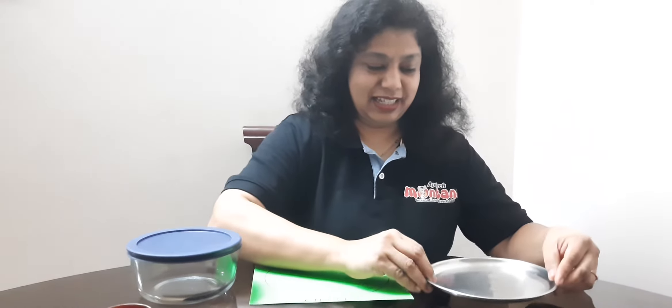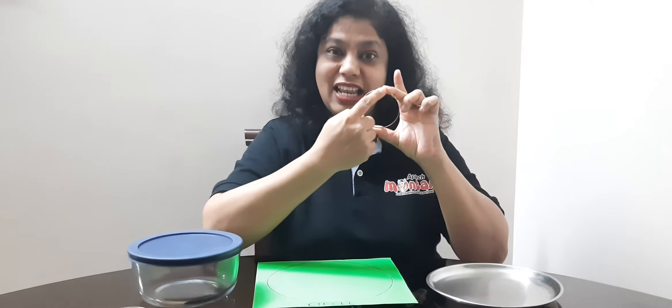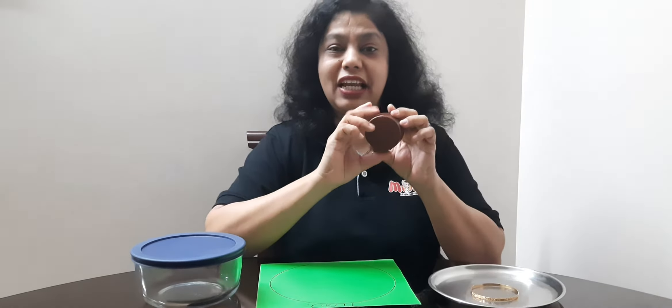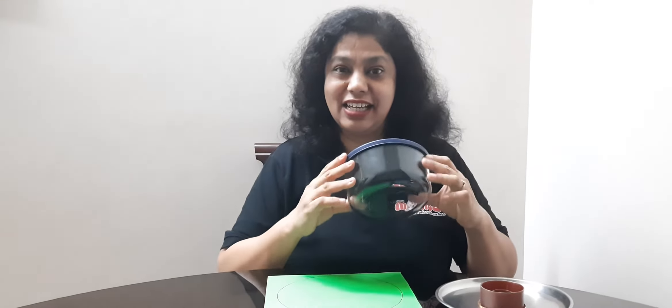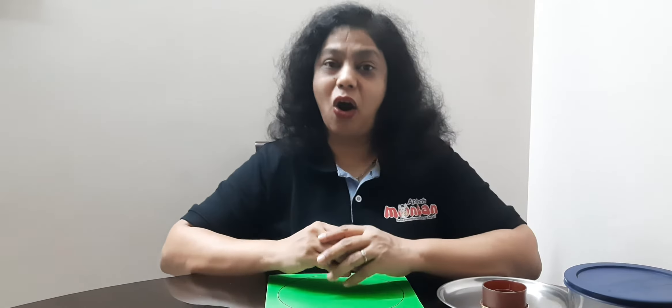I am going to show you some circular objects now. A plate — this is circle in shape. A bottle lid that is round or circular in shape. A container — this is also circular or round in shape. An orange or a plum. There can be so many objects around us which are round or circle in shape.